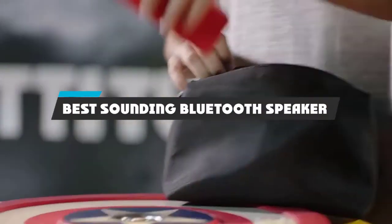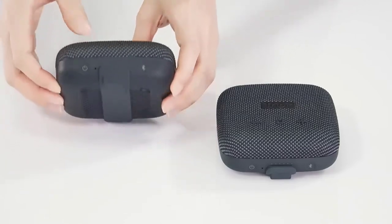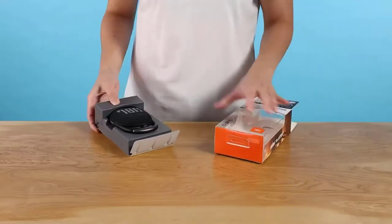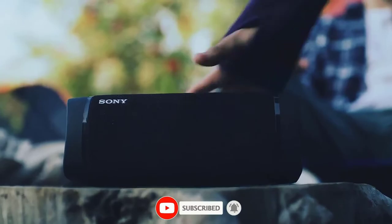If you're looking for the best sounding Bluetooth speaker, here's a list you must see. We made this list based on our personal preference and sorted it based on their features, prices, quality, durability, and reputation of the manufacturers and customer feedback. We've also included options for every type of customer. So let's get started.